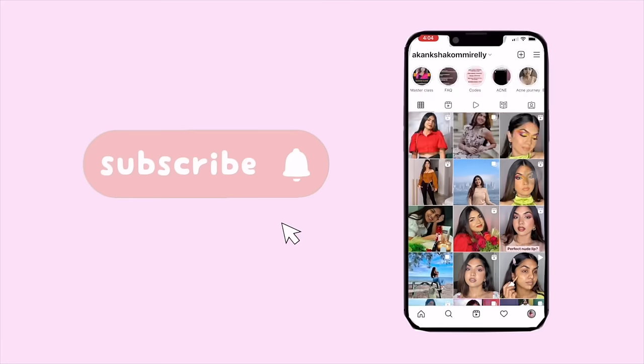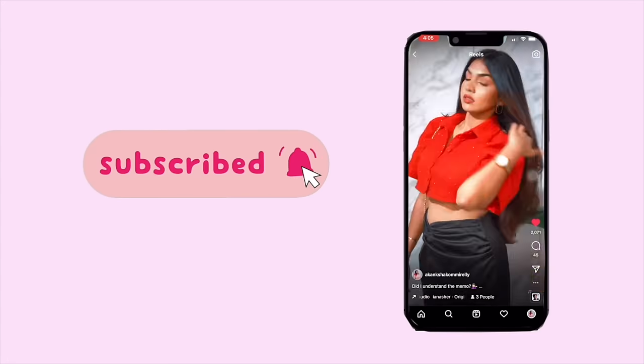Hi guys, welcome back to my channel — I'm Akang Shah. So in this video, I'm going to Goa. I've been to Goa a lot of times so this isn't really a 'what to do in Goa' kind of video, just what I'm going to do. I'm also vlogging after almost three months, so it feels new but also familiar.